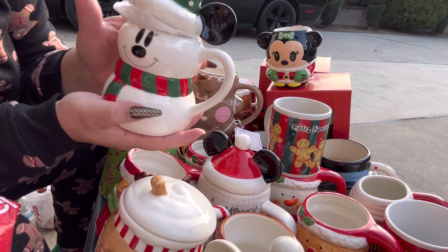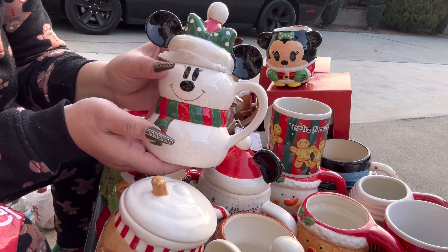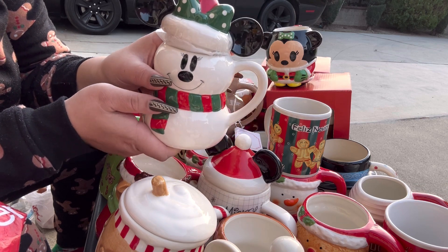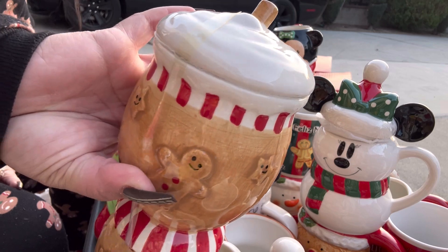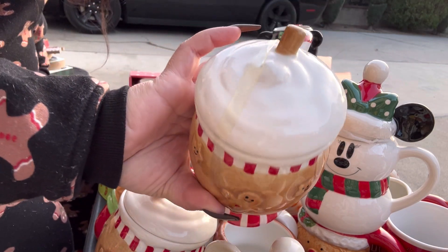Minnie does have black ears — we found her this year! So I have Mickey with white ears and Minnie with black ears, and they are both gorgeous. I also have another one of these cute mugs for Valentine's — it's one of my favorite mugs.